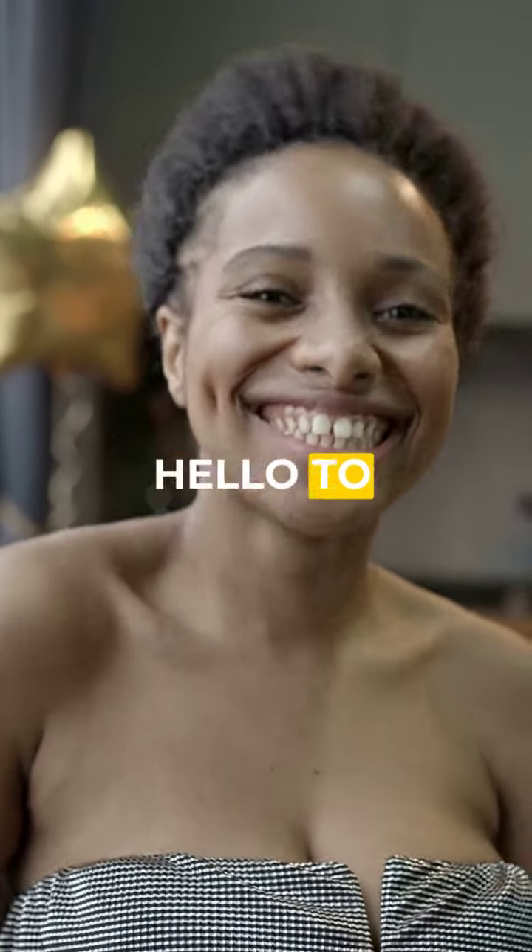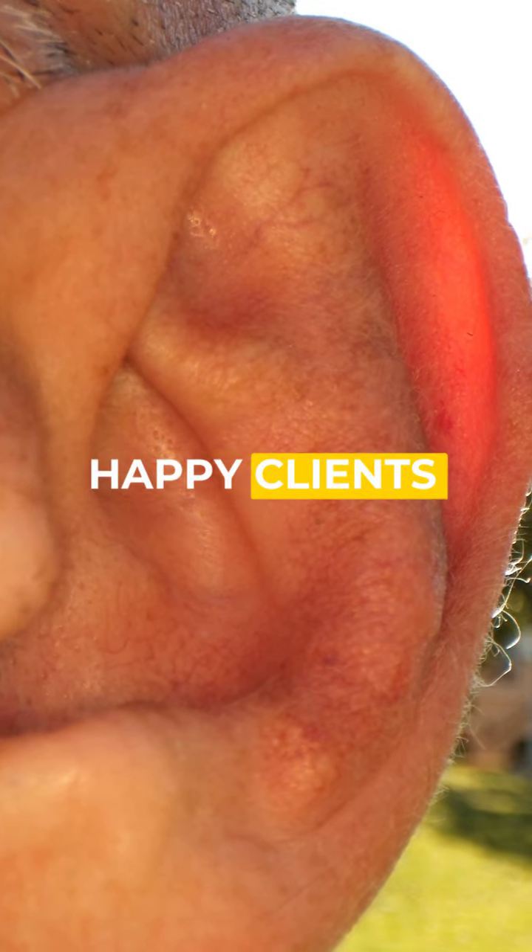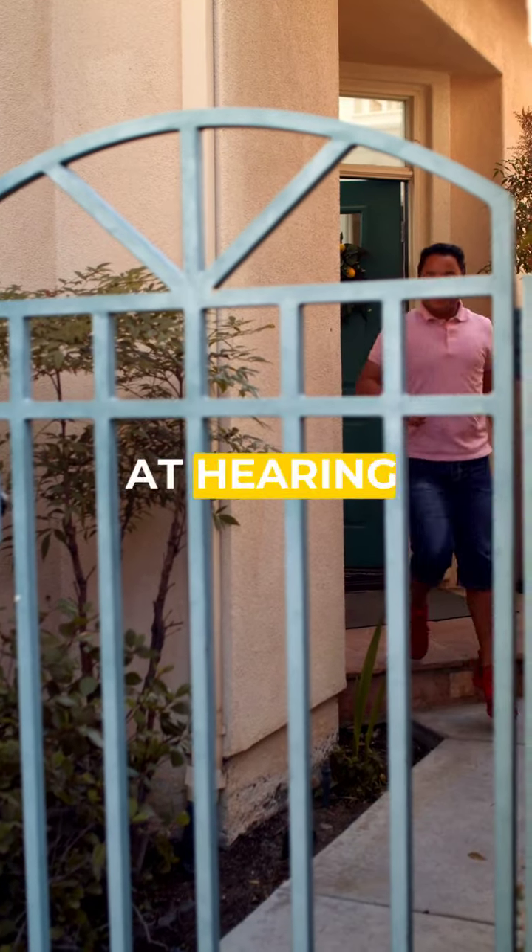Say goodbye to muffled sounds and hello to a world of clarity with our expert care. Join countless happy clients who've reclaimed their hearing at Hearing First Watford.